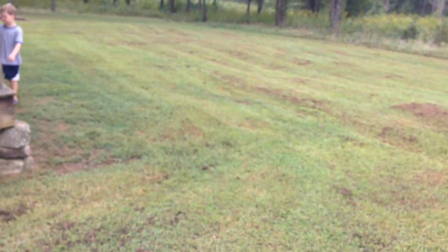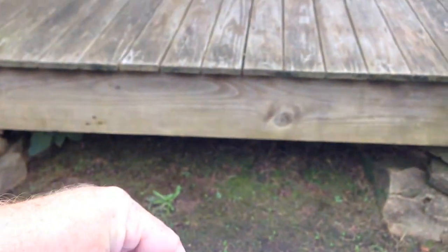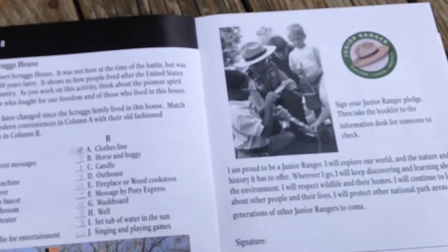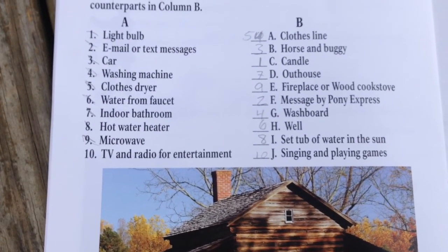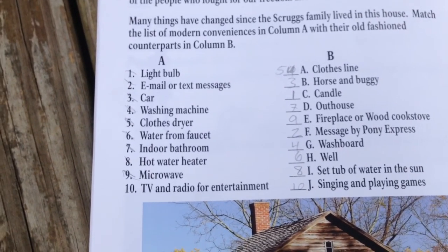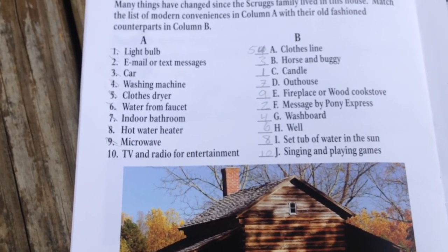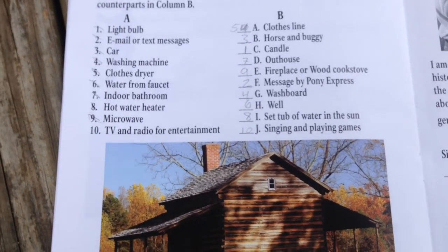We had a really cool Junior Ranger project here — this is about the different amenities we have today versus what they had back then, and we had to match them up. He got pretty much most of them right. I like the email and text message ones — imagine having three weeks to respond to a message versus expecting to respond right away.